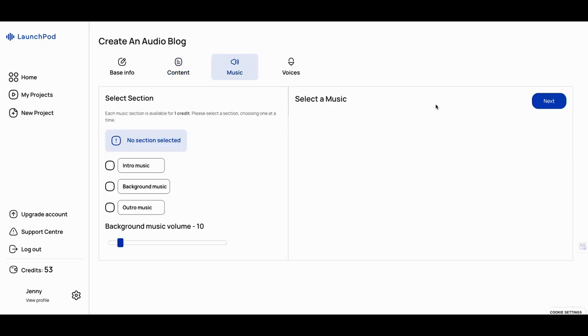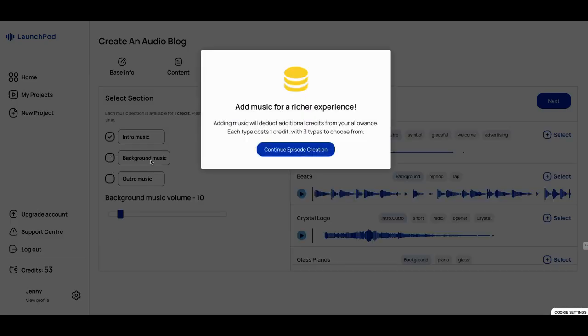We're going to go next. If you want to select intro or background music, let's do some intro music as an example. It tells you here: each type of credit is one credit, with three types to choose from. Adding music will deduct additional credits from your allowance. You can pick the kind of music you want.